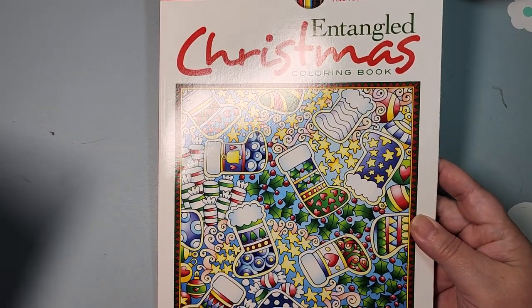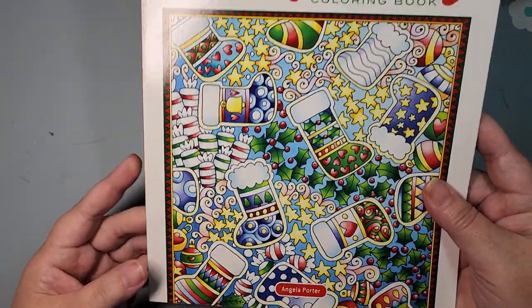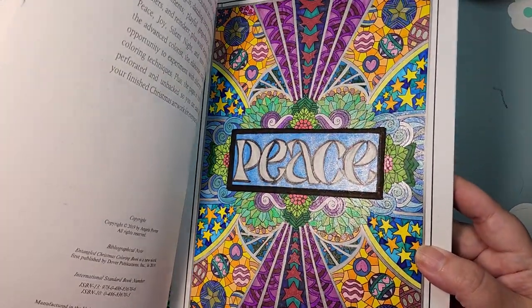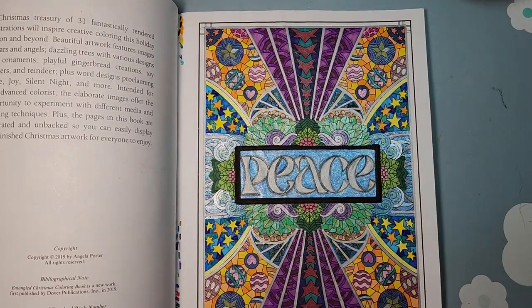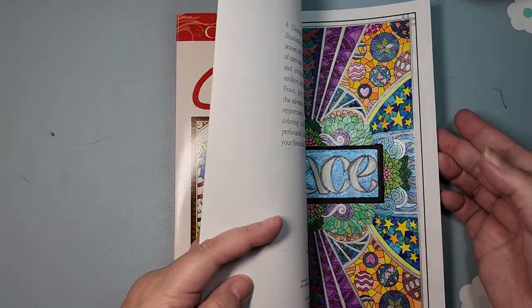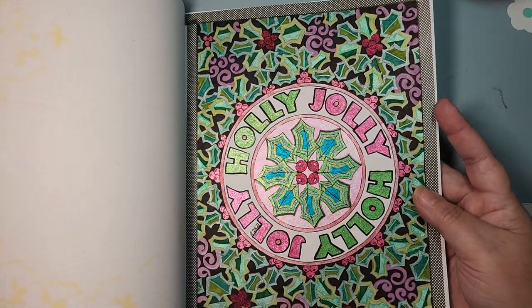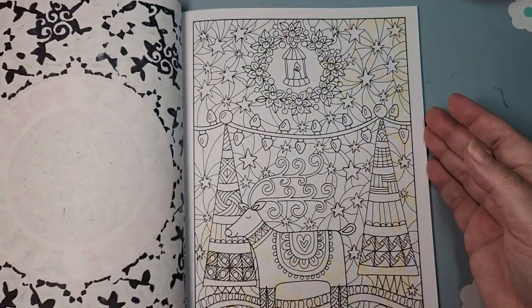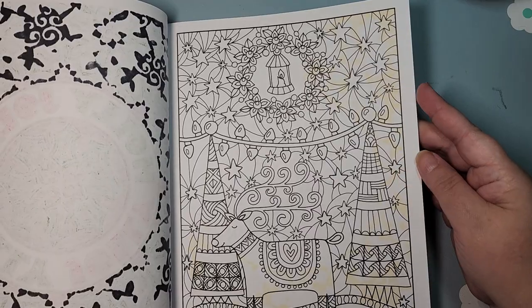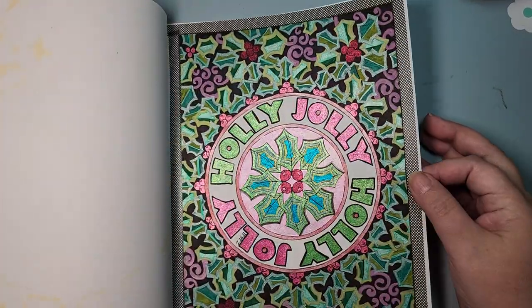Then I have a couple from Angela Porter. She does the Entangled series. Here I have Entangled Christmas — this was one of my first Creative Haven books I purchased, and I did the first page in 2020. I was just playing with gel pens and markers. I've actually done a couple pages. I did this page which had some yellowing — that's before I realized black Sharpie yellows — but I can fix that.